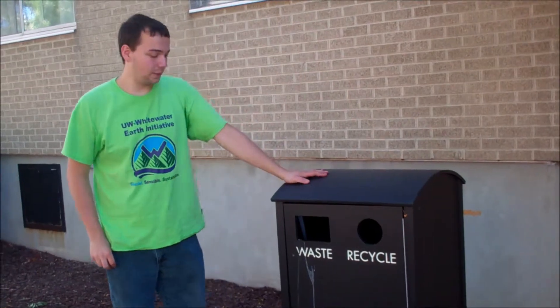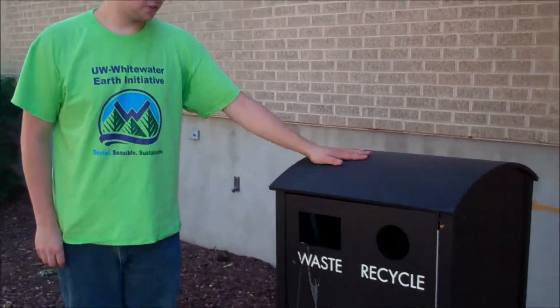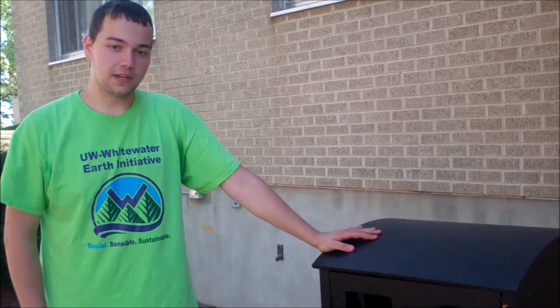Hi, this is Dave from the UW Whitewater Earth Initiative. One new thing we have on campus this year are these new trash bins. You'll notice that they have waste and recycling separated. Make sure to make use of these while you're on campus and you need to throw things out.